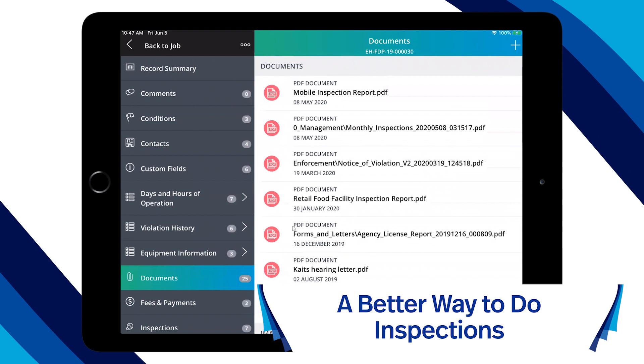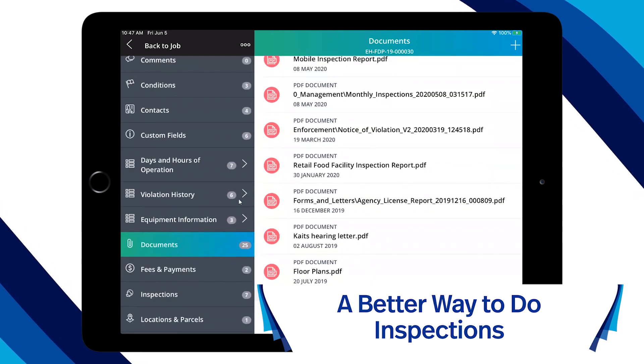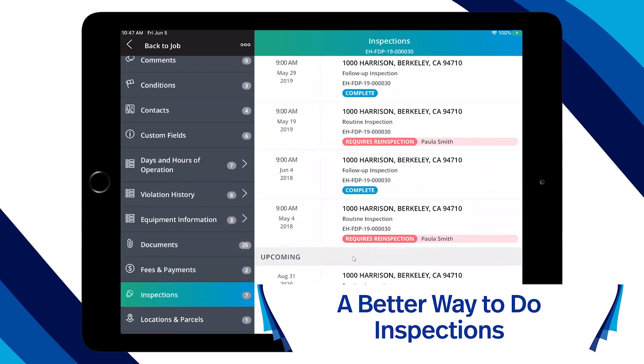Excella Environmental Health provides all inspection capabilities, data, and regulations on the inspector's Windows laptop, tablet, iOS, or Android device.